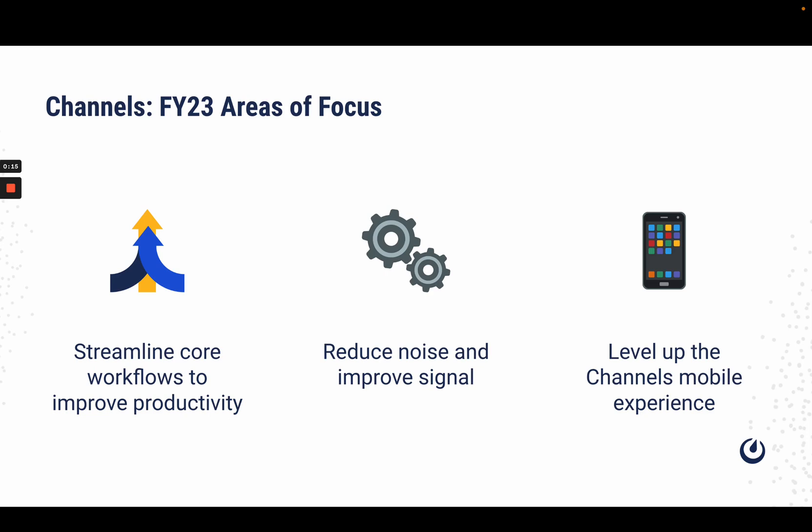By working towards increasing the discoverability of our features, users can easily navigate through our app. Features targeted towards reducing noise and improving signal will help prioritize messages so users understand which messages require their immediate attention. Lastly, leveling up the Mattermost mobile experience will allow users to stay productive on the go.